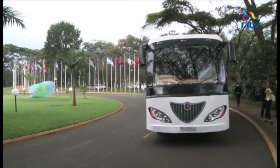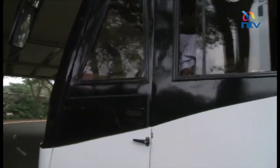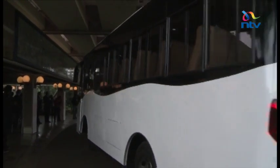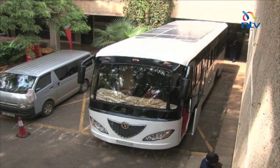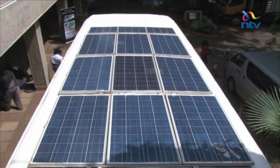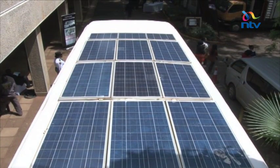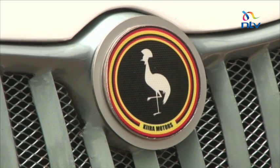The Cayola solar bus hardly gives a sound as it pulls up at the UNEP offices. There is neither a whiff of smoke nor the pungent emissions buses often leave in their wake in traffic. It is an electric bus and one of the star attractions of the sustainable innovation segment of the United Nations Environment Assembly. The bus uses electricity for faster charging and can also get its extra energy from the sun using solar panels mounted at the top. It is manufactured in Uganda by Kira Motors, a collaboration between the government of Uganda and Makerere University.